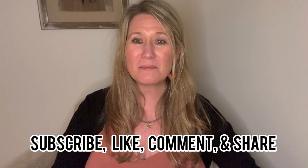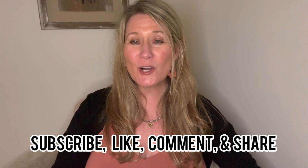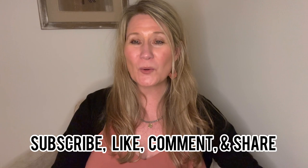Like the video, comment below, ask questions, and share it with your family and friends. It definitely keeps the algorithm going on the video.